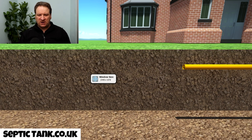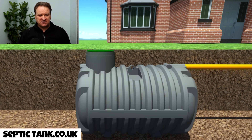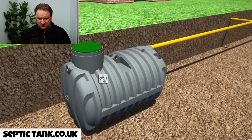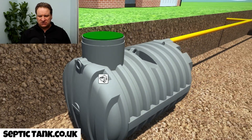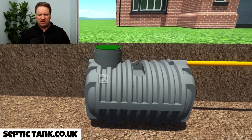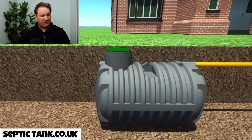So here we've got the waste pipe from the house. This is a cesspool. As you can see, it's just got one pipe in, so all the waste water from your house — the poo, the wee, the bath water, the shower water — is going to go into this cesspool. You'll notice there is no outlet on it, so it's just a dead end. That means once the cesspool is full of liquid, you've got to get it emptied.